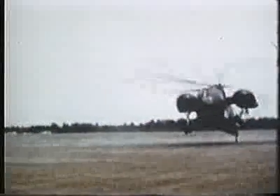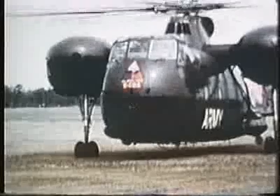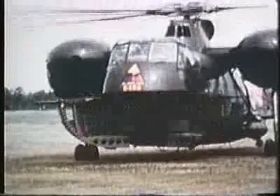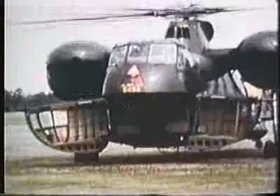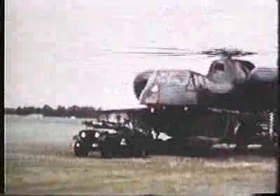In another training exercise, the crew, Little John, and its lightweight launcher were flown and landed inside an H-37 helicopter. Even the jeep used to pull it was aboard.